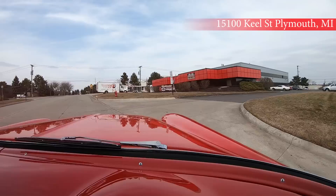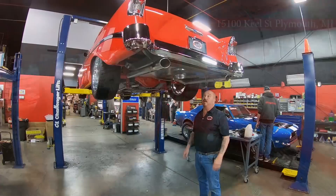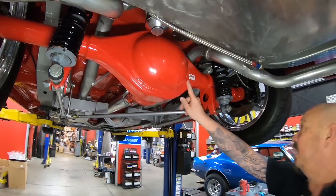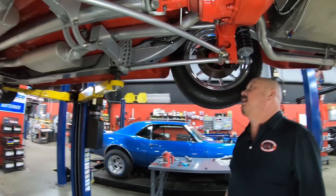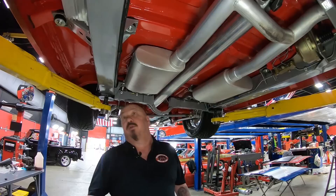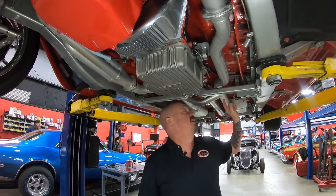Now we're back at our shop and we're going to do something nobody else does — at Vanguard, everything goes on the lift. We're underneath this beauty and it is gorgeous under here too. Custom frame, custom fuel tank, custom brand new exhaust. Look at this Curry rear end — got right around a 3.0 gear in there, and it is a true track. Four-bar suspension, crossbar holding it nice and straight, disc brakes out back. Everything's painted up looking sweet — the brake lines are brand new, driveshaft looks like aluminum all polished up.